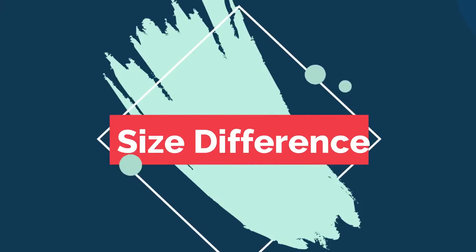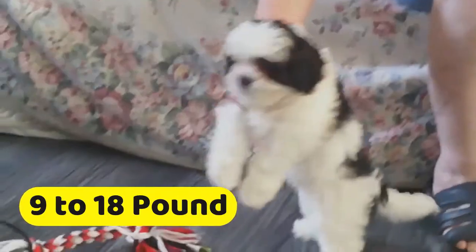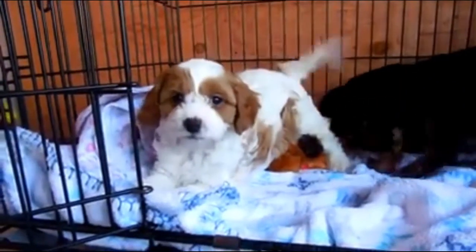Let's start with size difference. Shih-Poos are small dogs, weighing between 9 to 18 pounds and standing between 8 to 12 inches tall at the shoulder. On the other side, you can expect Cavapoos to be small to medium depending on the size of the parent.